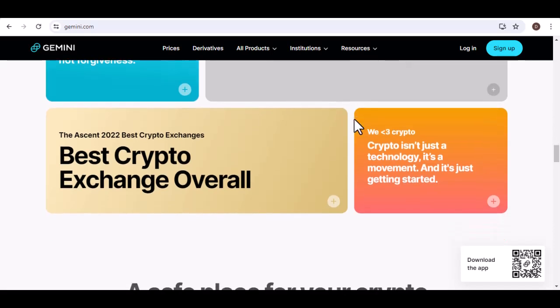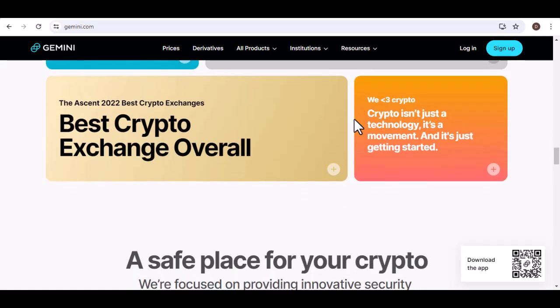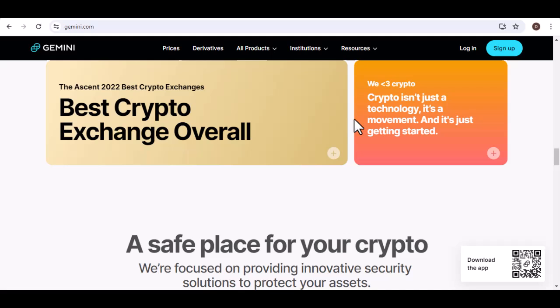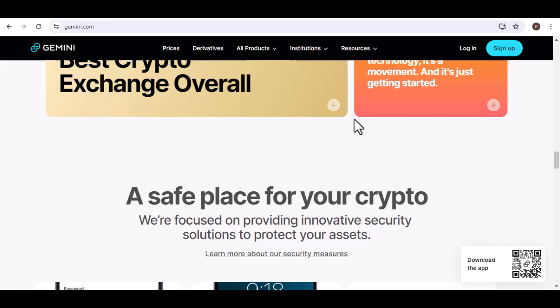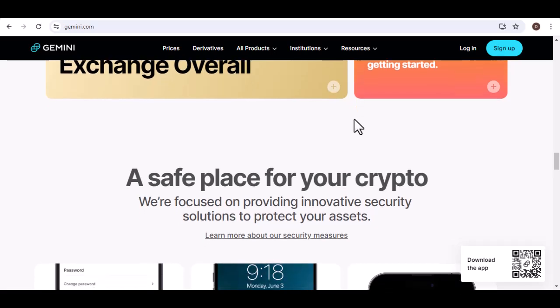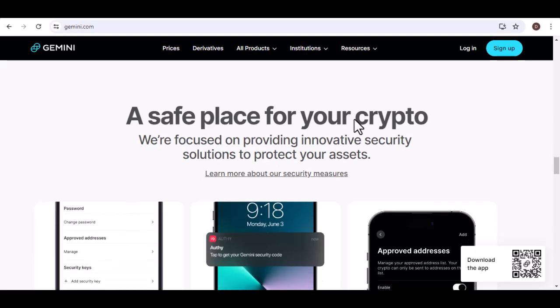Gemini is both a wallet and an exchange. It offers custodial wallet services for storing your cryptocurrencies and a platform for trading various assets. If you're interested in learning more about Gemini or exploring other cryptocurrency options, be sure to check out the links in the description below.